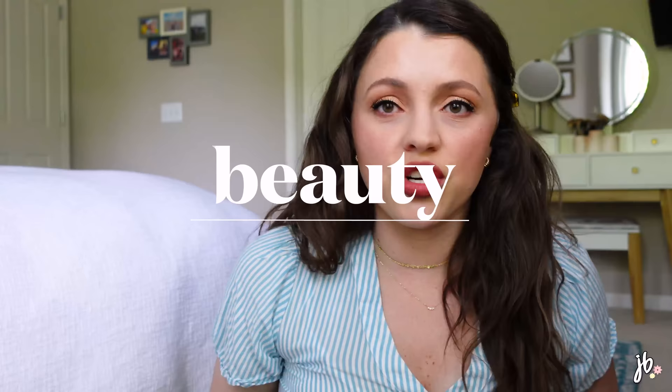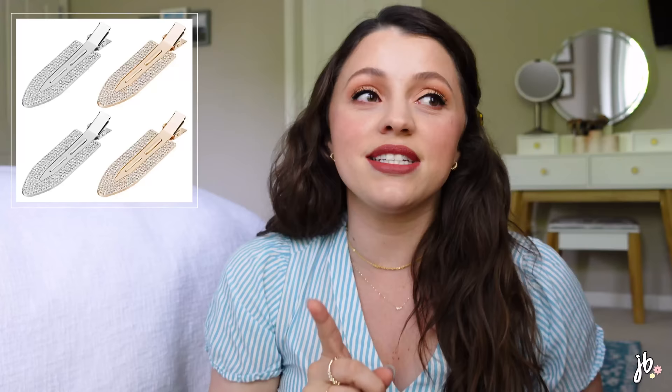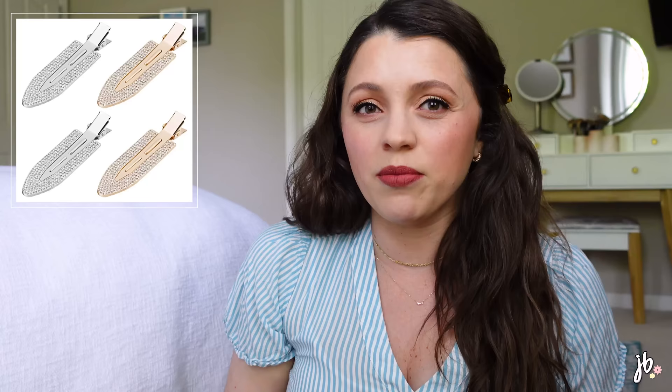Let's start with beauty items. The first thing I wanted to talk about are these rhinestone hair clips — actually the newest thing I've gotten from Amazon. I really like using creaseless hair clips when I'm getting ready to pull my hair back, and these are so cute. I thought they'd feel cheap, but when I got them in the mail they were heftier and nicer than I ever expected. It came with four, each one separately wrapped in a little baggie. They're really well made — I was surprised. So love those hair clips.